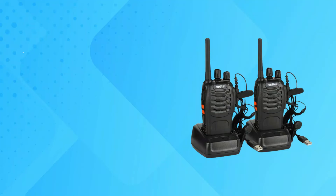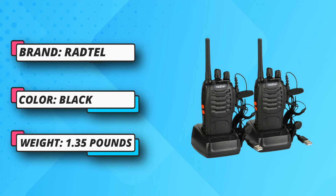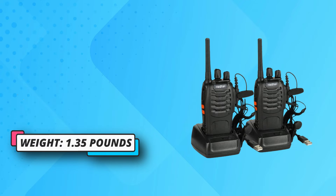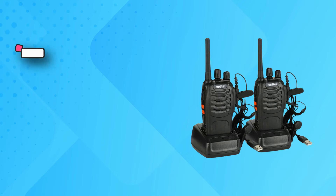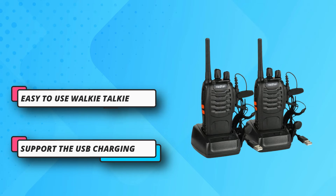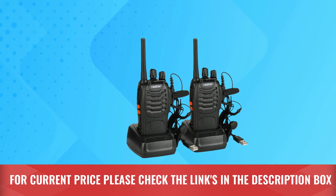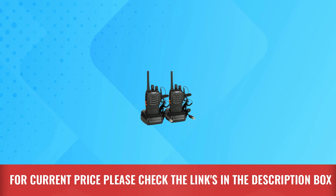The Radtel radio reaches two to three miles in woods and one to three miles in town or city; distance may vary in different environments or buildings. Very easy to use — just unbox and use immediately with no setup needed and no complicated buttons. Suitable for family, indoor/outdoor travel, cruise, business, and fishing activities. For current price, please check the links in the description box.